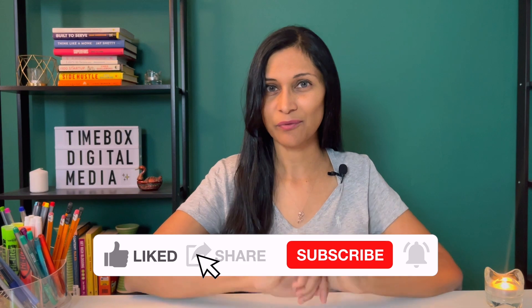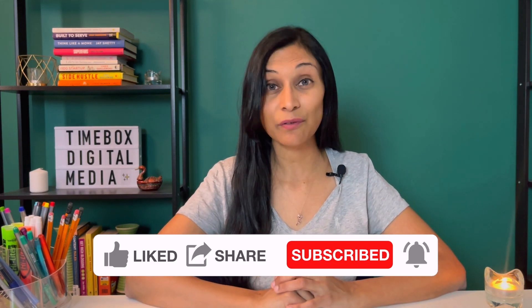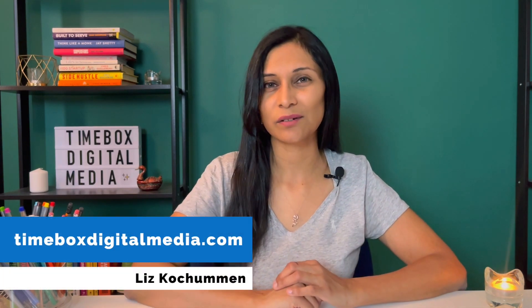If you like this video, I hope that you will give it a like and share it with one of your friends. Don't forget to subscribe because every single Tuesday I bring you a new video teaching you how you can add video to your business. So until next time, take care.